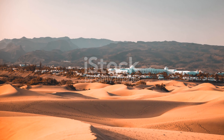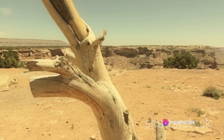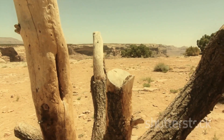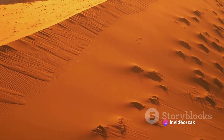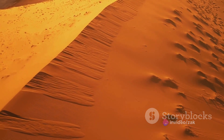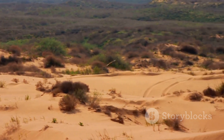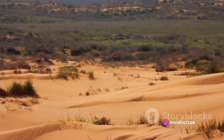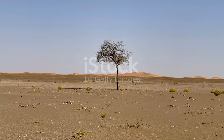While deserts serve important ecological functions, the rapid spread of deserts — known as desertification — is a global concern. Desertification is the process by which fertile land turns into desert, typically as a result of drought, deforestation, or inappropriate agriculture. This phenomenon affects not only the local communities who depend on the land for their livelihoods, but also the intricate ecosystems that have evolved to survive in these harsh conditions. However, it's essential to dispel the misconception that deserts are inherently bad or useless. As we've discussed, deserts are home to a remarkable array of life, influence global weather patterns, and even hold hidden treasures in the form of mineral wealth.